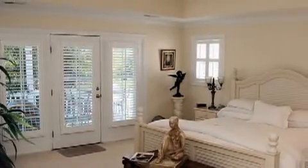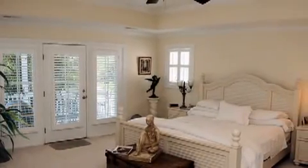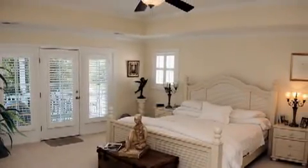The large master suite includes a tray ceiling, ceiling fan, walk-in closet, private bath, and a sitting area.